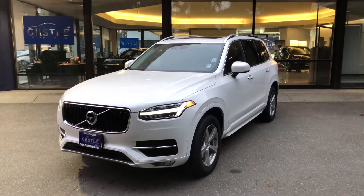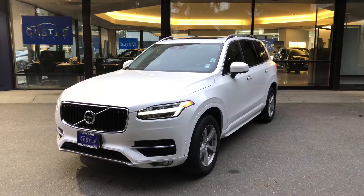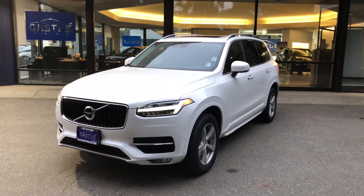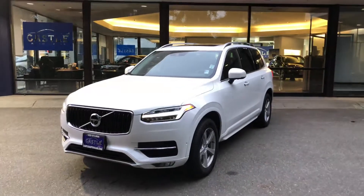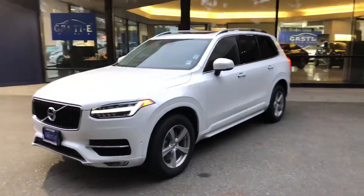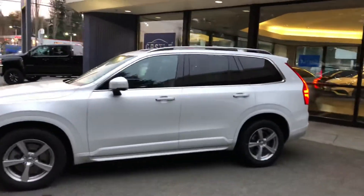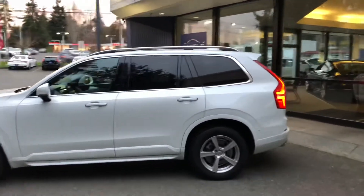Hello, Jesus here with Castle Auto Sales making a quick video of our 2017 Volvo XC90 so you guys can see how beautiful this SUV is. Very sharp, very good looking SUV.